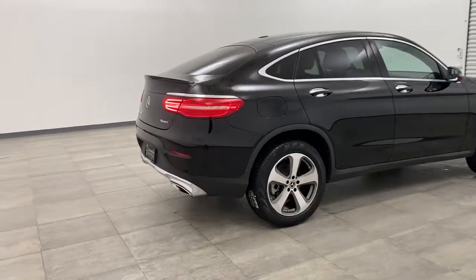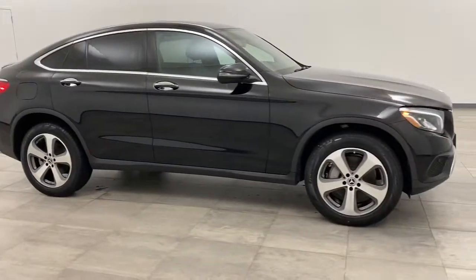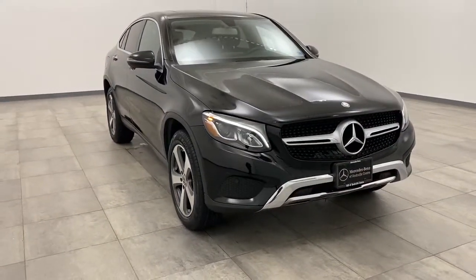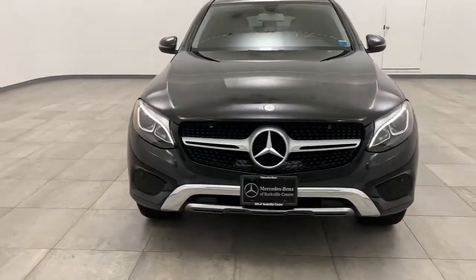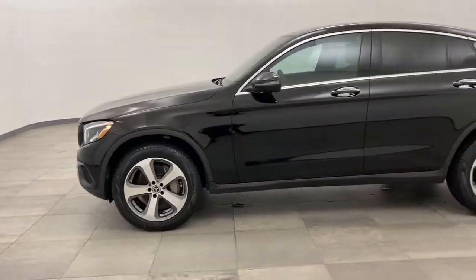We are pleased to show you the 2017 Mercedes-Benz GLC. The Mercedes-Benz GLC sets the bar for the luxury SUV — a mid-sized SUV that's all lean muscle and has a roomy new cabin full of style and substance. This vehicle has less than 25,000 miles.